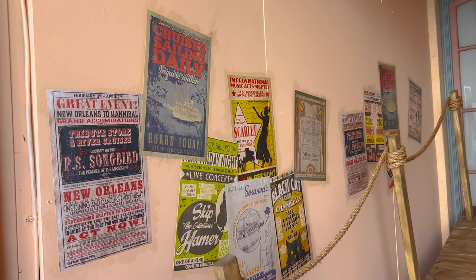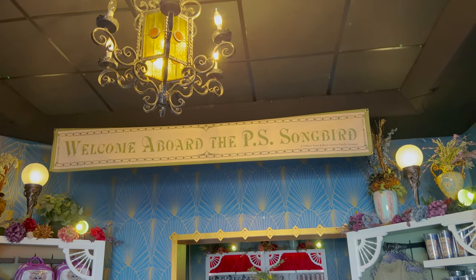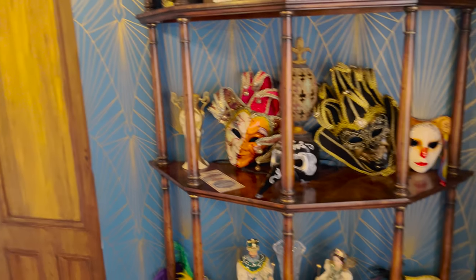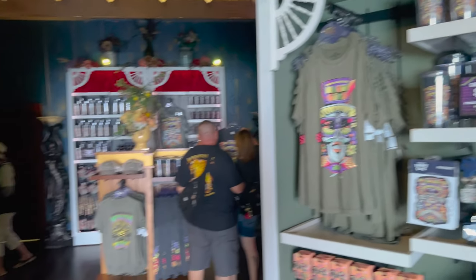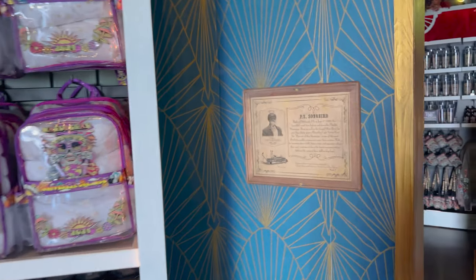See everything on the wall — the decorations up there. And as we enter, welcome aboard the PS Songbird. Just gonna show you the decorations they've got. Of course there's a lot of merch you can buy in here on both sides. PS Songbird.